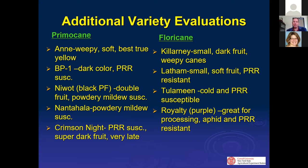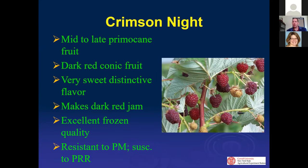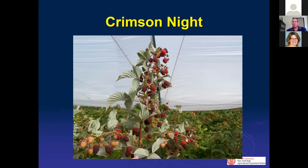Niwot is really just a novelty for that fall crop and is very susceptible to powdery mildew in the fall — if you have it in high tunnels it will be covered in powdery mildew. Crimson Knight is a specialty variety for high tunnels with super dark fruit, almost looking purple, and tends to be late. Killarney is still a standard but generally only for outside — in tunnels the canes are weepy and hard to manage. Royalty is probably the variety most people would choose for a purple processing type.